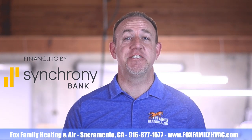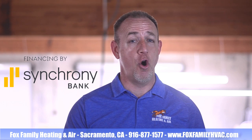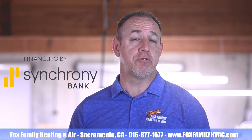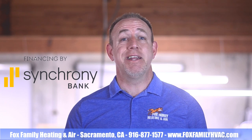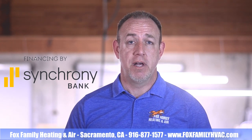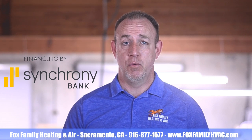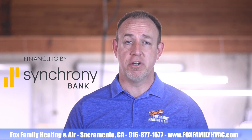Number two is their easy application process. The credit application is short and simple and can be done over the phone with our office staff, or we can email a link directly to you for you to complete. Number three, you get an instant credit decision. Upon completion of the application, the credit decision is instant. Once approved, Synchrony emails a financing agreement to you for your electronic signature.